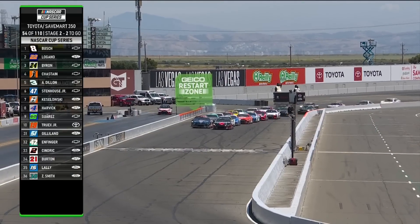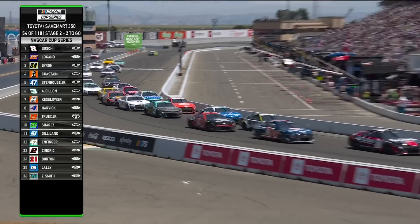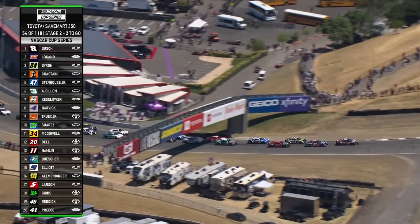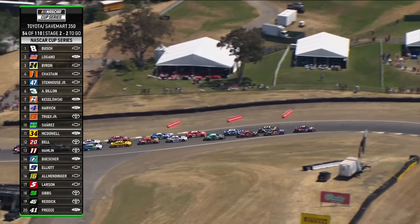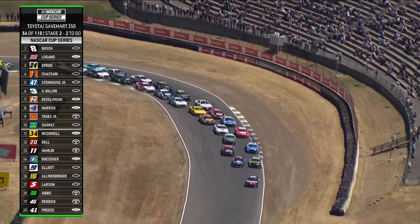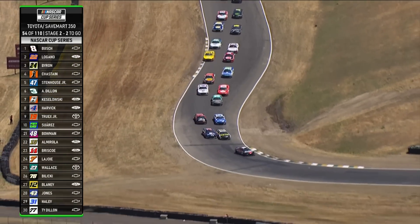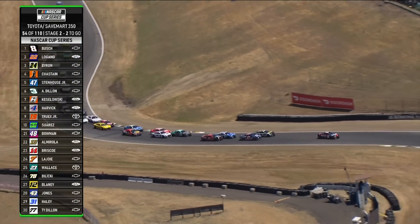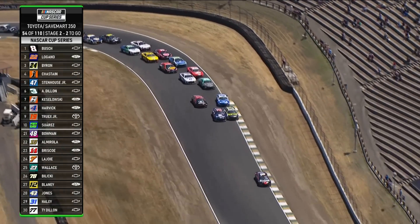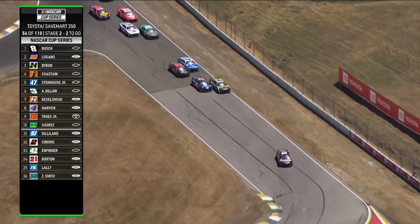We're back to green. Kyle Busch on the break from Joey Logano, William Byron, and Ross Chastain. I thought it was interesting that Kyle chose the inside there because I always wanted to be where Joey Logano is — on the inside of the next corner if you could race him up the hill — but Kyle got a great restart and was able to get him cleared. You have to be so careful if you're Truex right there — you can see him back in mid-pack. You know you have the fastest car, so be careful around these guys.